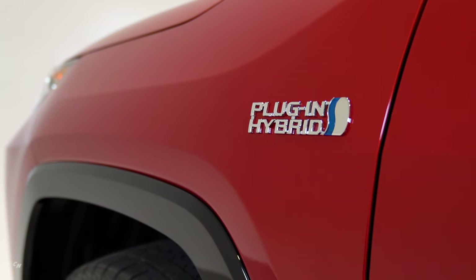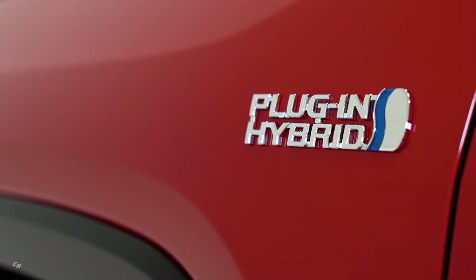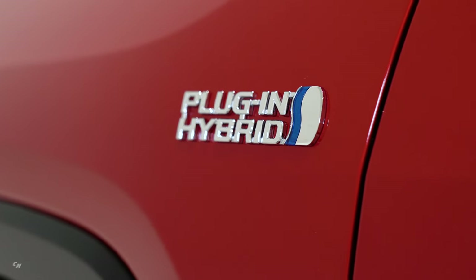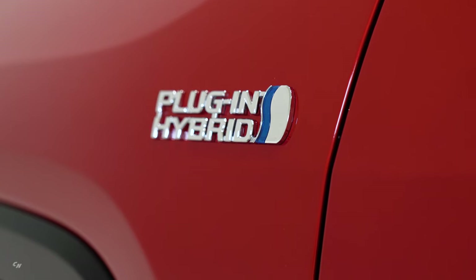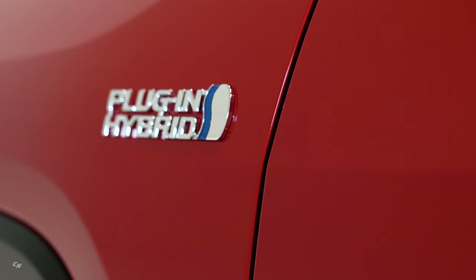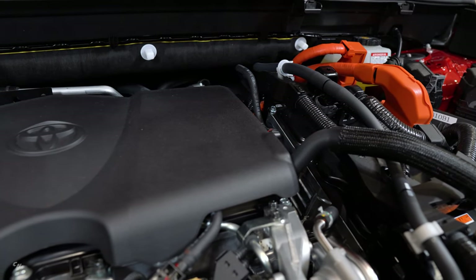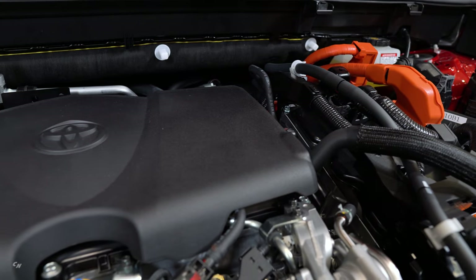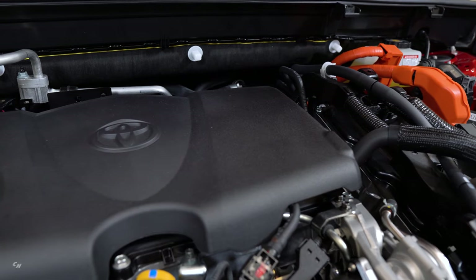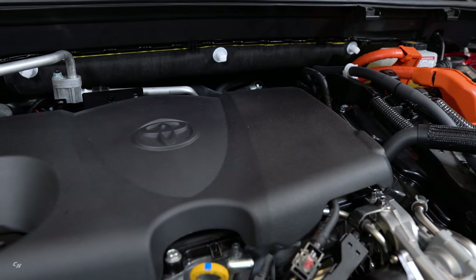The RAV4 Prime's passenger space is uncompromised by the larger lithium-ion battery, as it is mounted under the floor. The mounting position also gives the RAV4 Prime a low center of gravity and enhanced driving stability. The RAV4 Prime's enhanced heat pump heating, ventilation, and air conditioning system — based on Prius Prime's and tailored to fit RAV4 Prime — contributes to increasing EV range, as energy consumption for cabin temperature control can significantly decrease EV driving range.